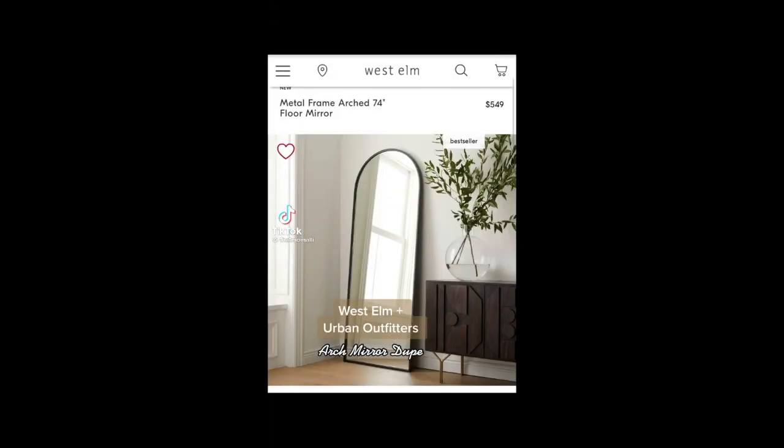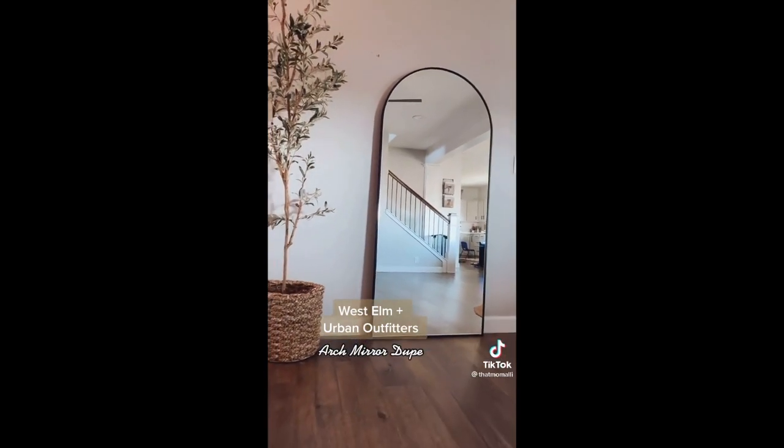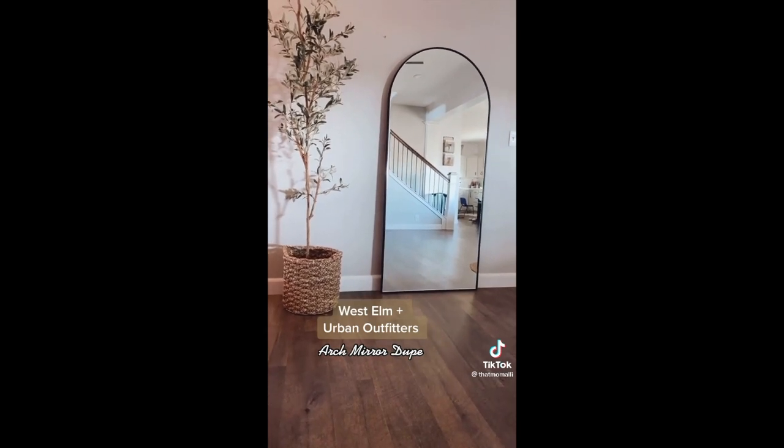West Elm and Urban Outfitters arced mirror dupe — I can't believe I was going to spend $500 on this mirror. I just found it for under $200 on Amazon. These mirrors are identical — I linked this mirror dupe in my bio.